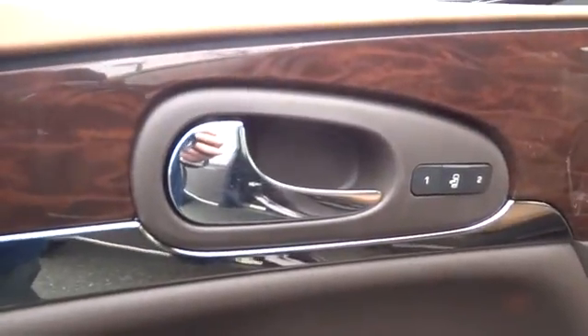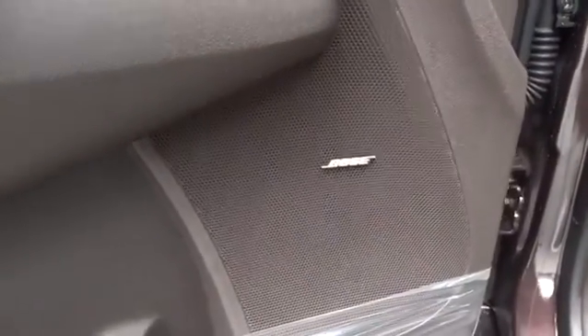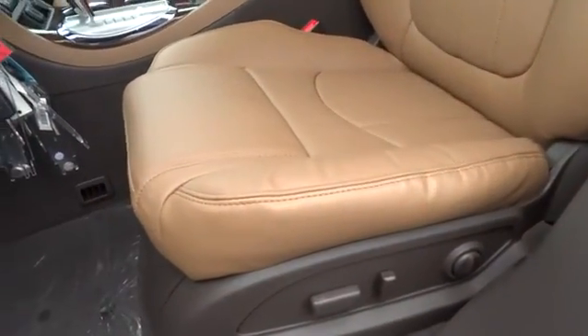Four-wheel disc brakes, keyless entry, universal garage door opener, premium sound system, AM-FM stereo radio, rear defrost, auto-off headlights. This vehicle offers reliability and good looks at a great price. So come in and take a test drive today.